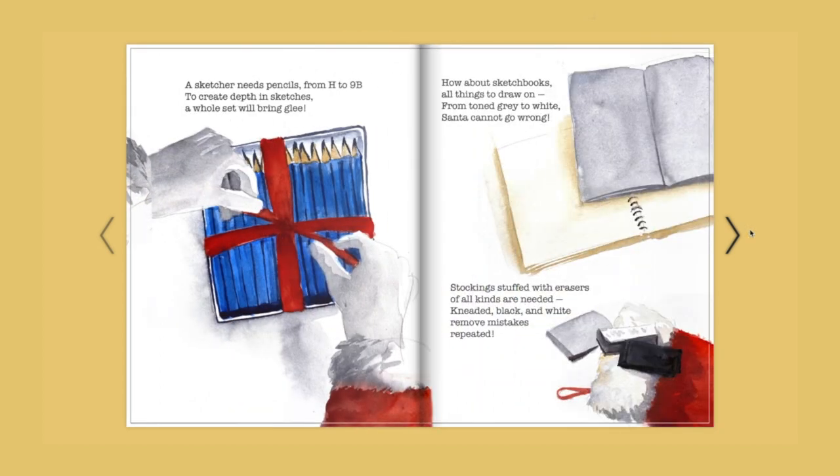A sketcher needs pencils from H to 9B — to create depth in sketches, a whole set will bring glee. How about sketchbooks? All things to draw on, from tone gray to white, Santa cannot go wrong. Stockings stuffed with erasers of all kinds are needed — black and white to remove mistakes repeated.